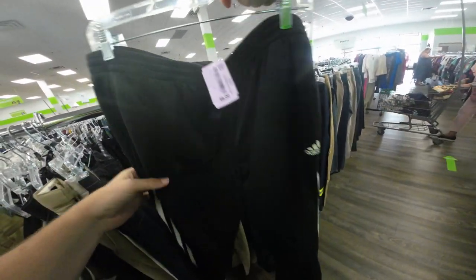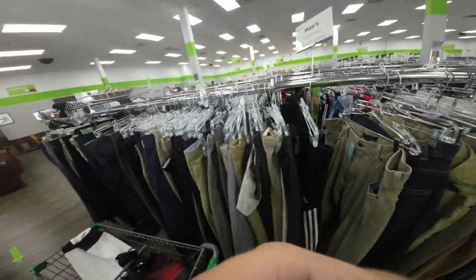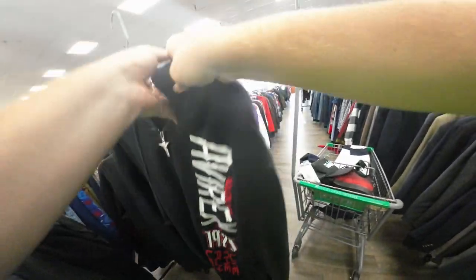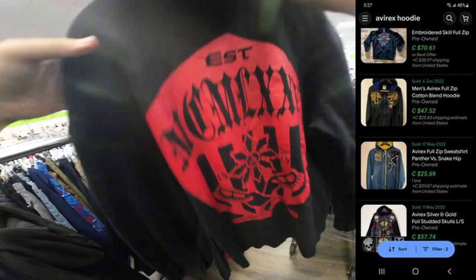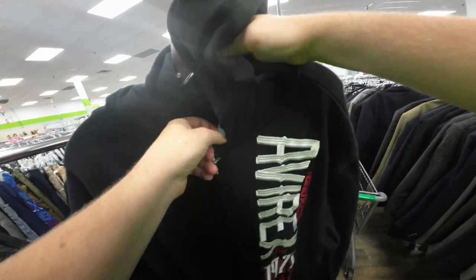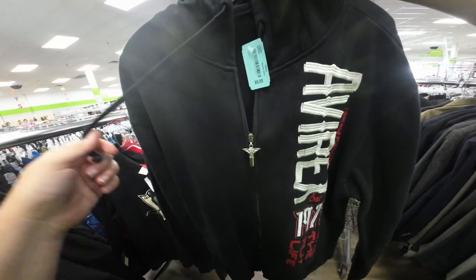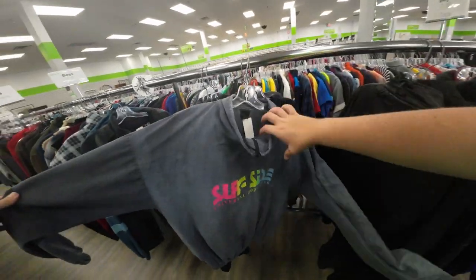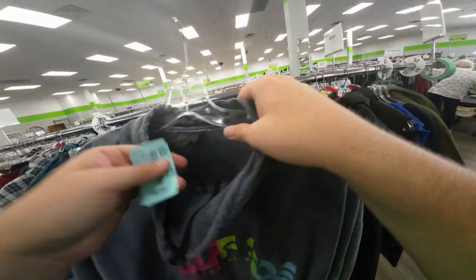The prices here are actually thrift prices — six bucks for a pair of Adidas joggers. Wow, a store that's still pricing decently. Found a V-Rex hoodie — it's like a cool '90s/2000s brand. Only eight dollars. Look at the cool pull tag — think I'm gonna grab that too.